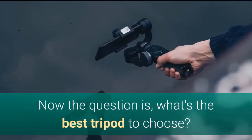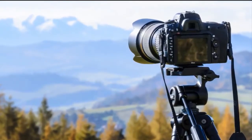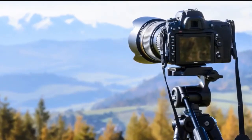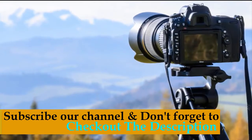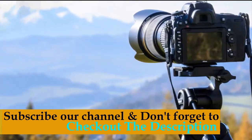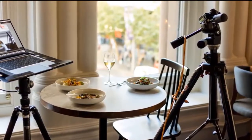Now the question is, what's the best tripod to choose? There are many different brands with many different models, and you also need to consider plenty of other factors too. So I have put together some of the best tripods from what's available and reviewed them. These tripods are handy, comfortable, durable and powerful with a lot of convenience.